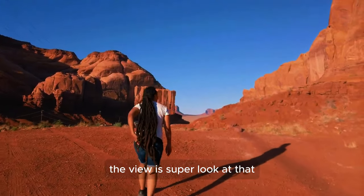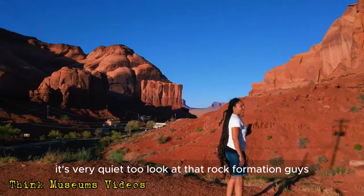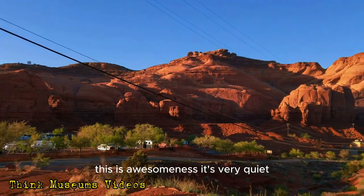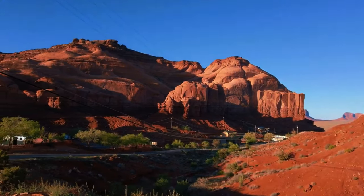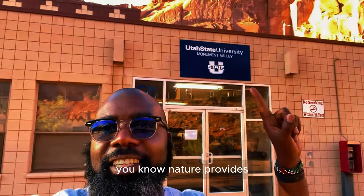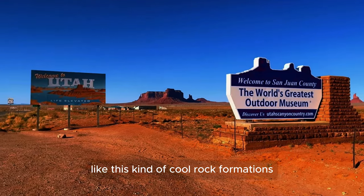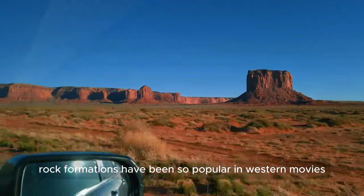Wow, this is beautiful! The view is super, look at that rock formation — it's very quiet too. Guys, this is awesomeness! At Think Museums, we are here in Monument Valley, Utah, just showing you some cool stuff that nature provides, like these cool rock formations.